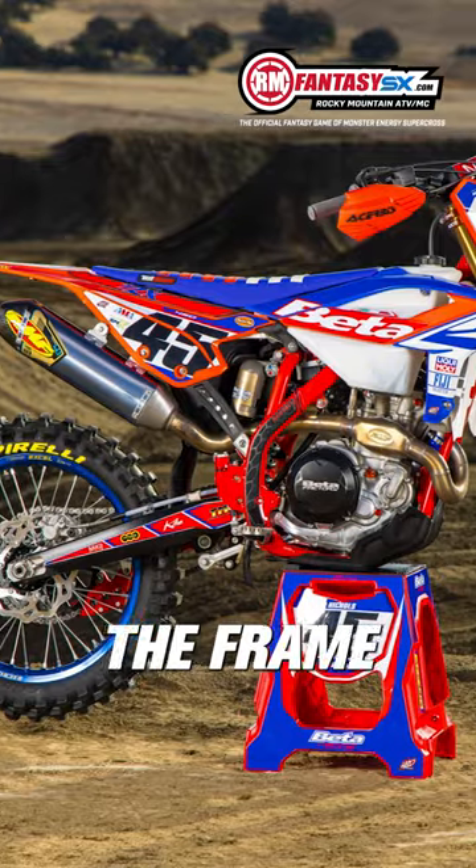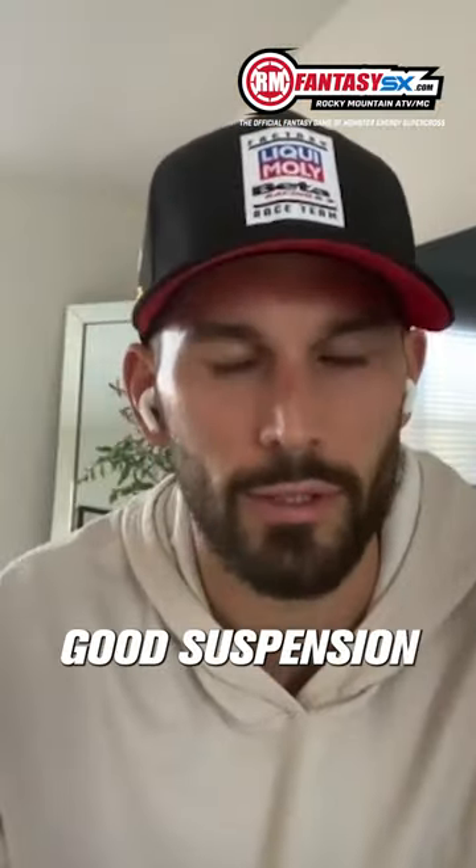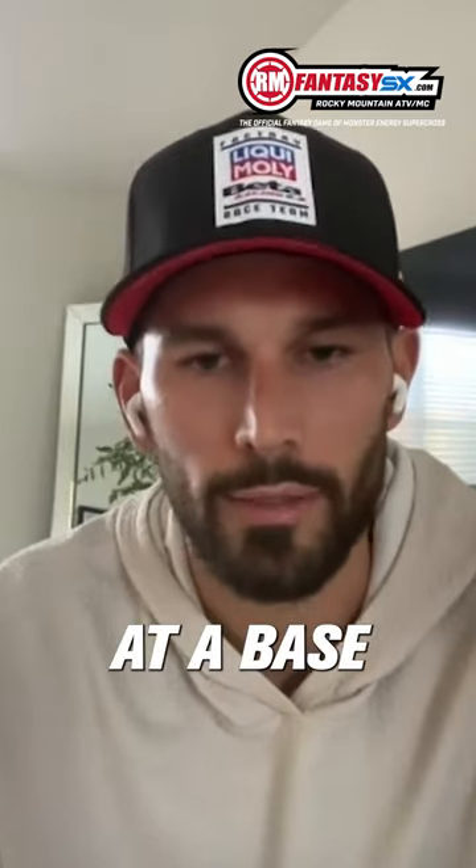With the frame being a little bit different and it comes stock with KYB suspension, which is really stable and good suspension, I do think it's a good bike for sure at a base.